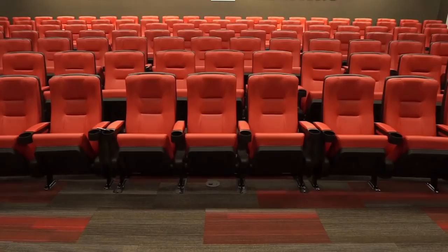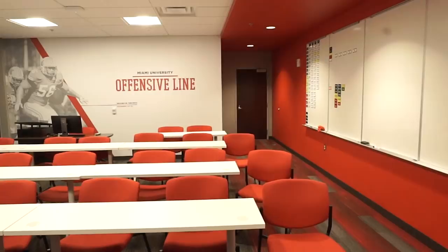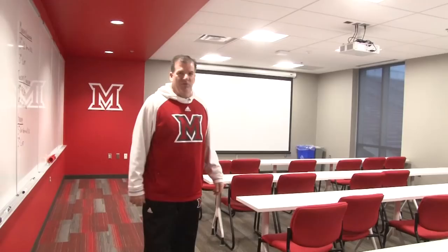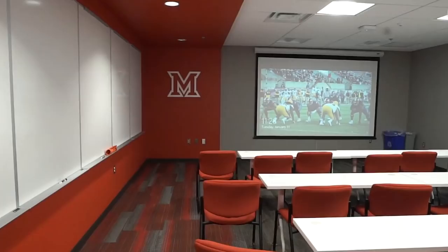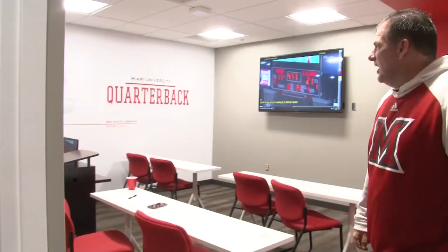The offensive line meeting room is the biggest of them all because we have more linemen than any other position, and it overlooks Jaeger Stadium — an incredible view. Brandon Brooks has already donated a significant amount of money to put his name in the meeting room. We've got a nice action shot of Brandon, who is having an incredible career — first with Houston, now with the Philadelphia Eagles.